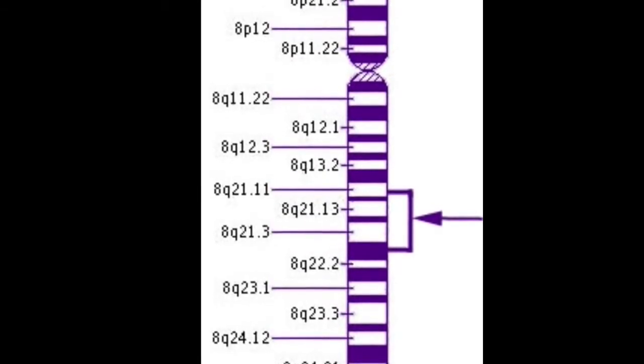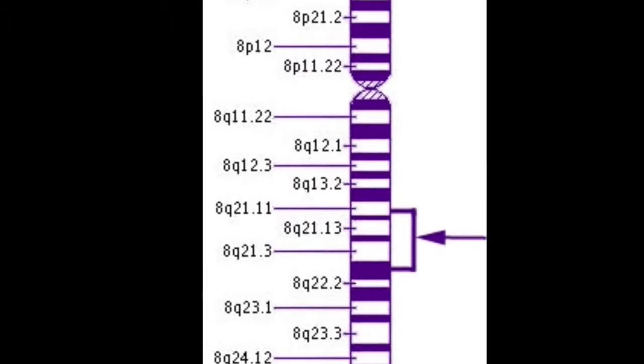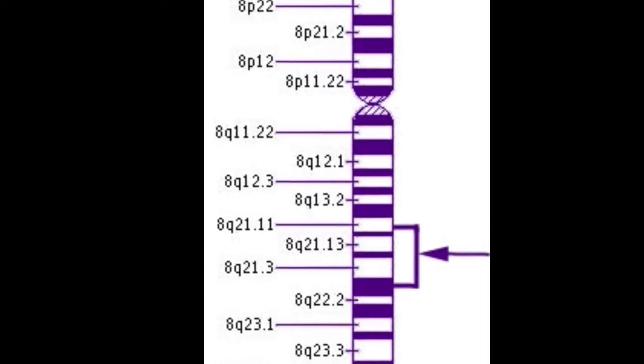Chromosome 8 contains about 146 million DNA building blocks. CNGB3 stands for cyclic nucleotide gated channel beta 3, and it's located on the long arm of chromosome 8. Its cytogenic location is 8q21 to q22. This genetic form is also responsible for the cases of rod monochromatism on the island of the Pingalap people.